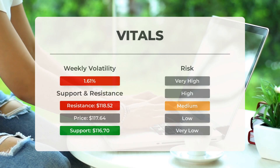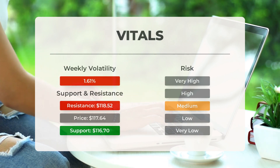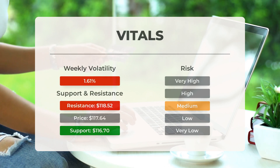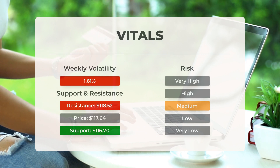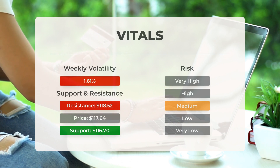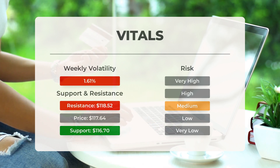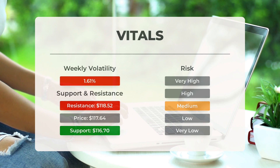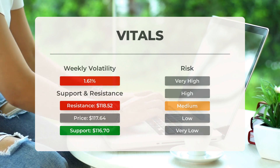Regarding support, risk, and stop loss for Exxon: the stock has found solid support with accumulated volume at $116.70, which also presents a potential buying opportunity when tested. Exxon exhibits average daily movements with medium risk given good trading volume. On the last trading day, the stock experienced a range of $1.54 between its high and low — a 1.32% fluctuation — and over the past week, the stock has shown a daily average volatility of 1.61%.